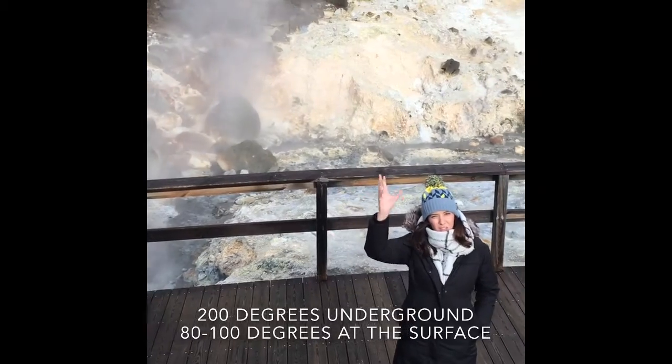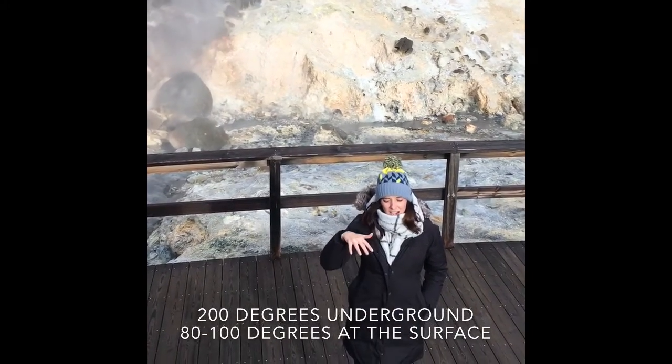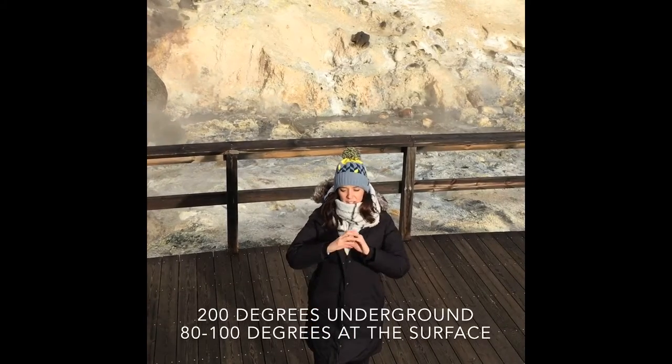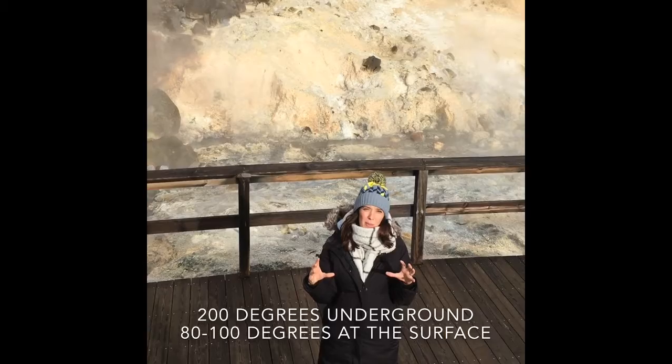Obviously precipitation falls onto the ground in Iceland and it infiltrates into the soil. And it goes down into the groundwater where it's stored in aquifers, which are underwater reservoirs. But where the magma chamber is really really close to the crust, it heats that water up again really quickly.